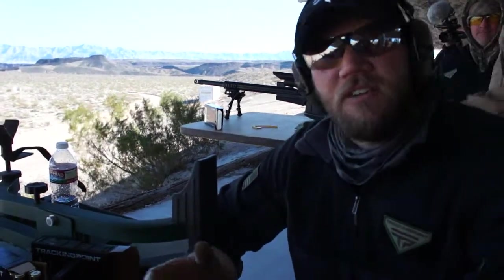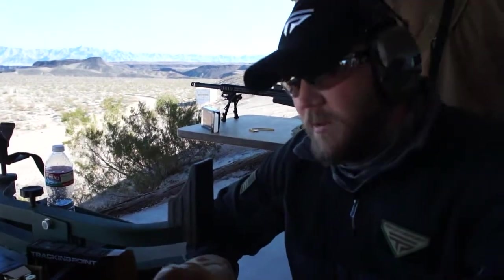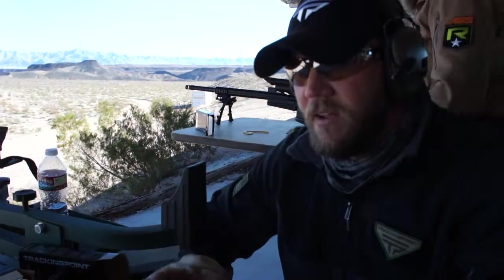We also have a 500 series. That's our AR platform. We have .300 Blackout, .556, and .762. We partnered with Daniel Defense on this.